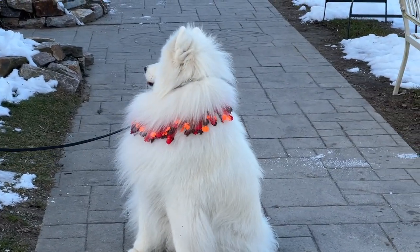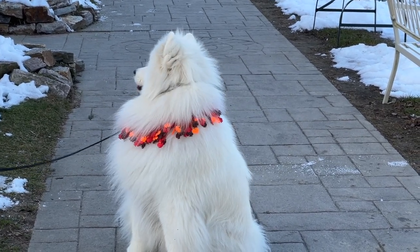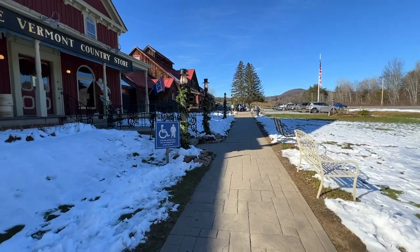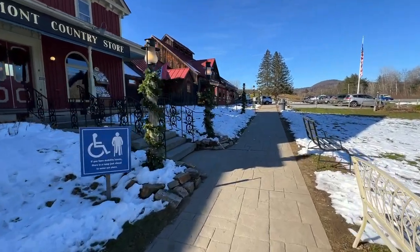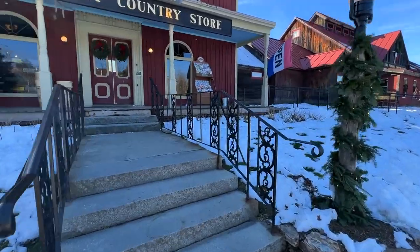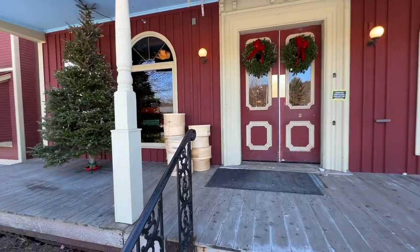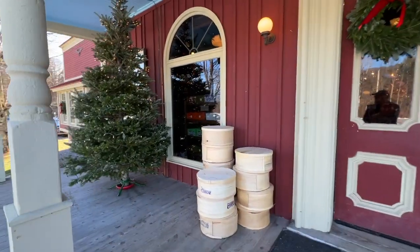Boy, that's a beautiful one. Some nice decorations here on the light poles. Let's head on in and see what's going on here. Oh, you got a nice Christmas tree — that's a real tree, by the way.